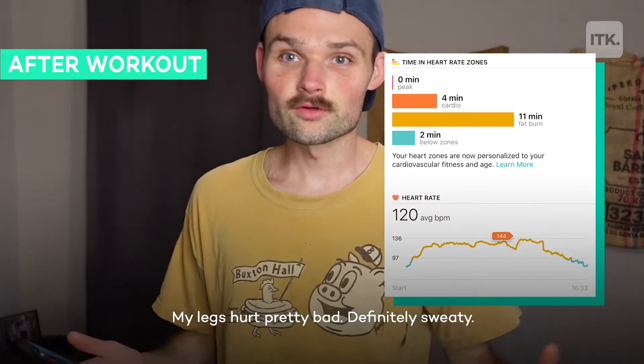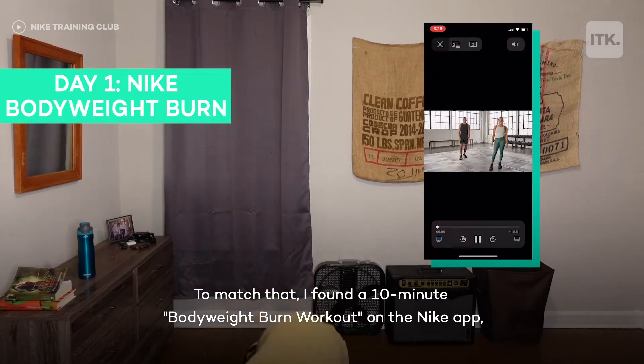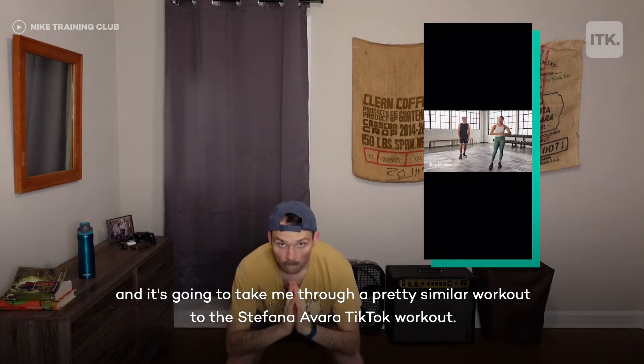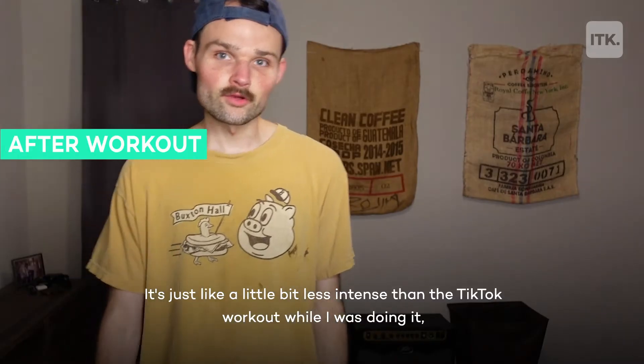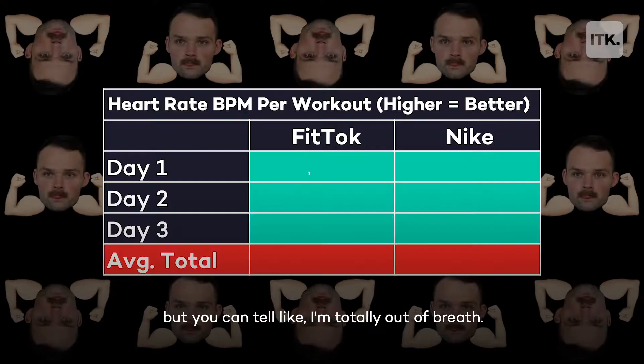Really good workout — my legs hurt pretty bad and I was definitely sweating. To match that, I found a 10-minute bodyweight burn workout on the Nike app, which takes me through a pretty similar workout to the Stefana Avara TikTok workout. This was a little bit less intense than the TikTok workout while I was doing it, but I was totally out of breath.